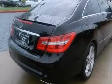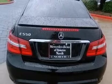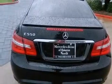Its top features include a sunroof, a front and rear multi-link suspension, the pre-safe collision mitigation system, traction control and stability control systems, aluminum wheels, and a tire pressure monitoring system.